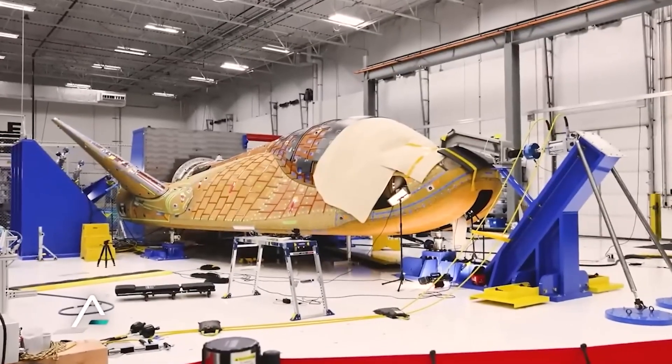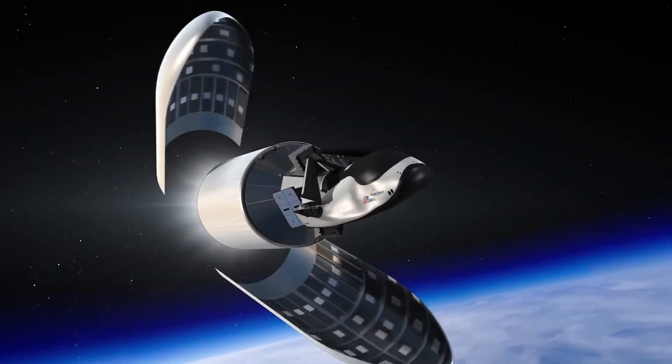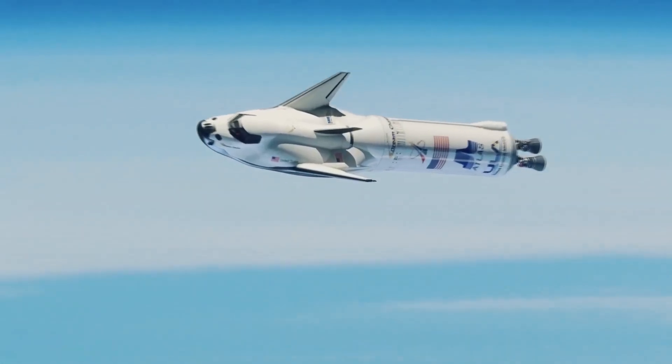The Dream Chaser program is introducing multiple versions tailored for carrying both astronauts and cargo. These variants boast a more compact size, innovative folding wings, and a range of features designed to surpass previous designs.